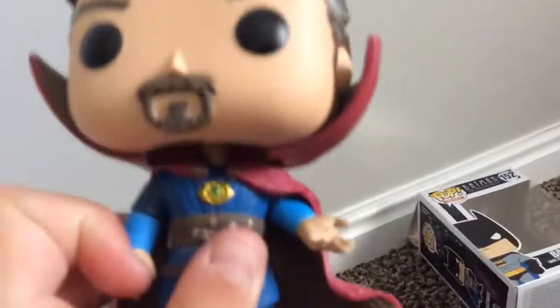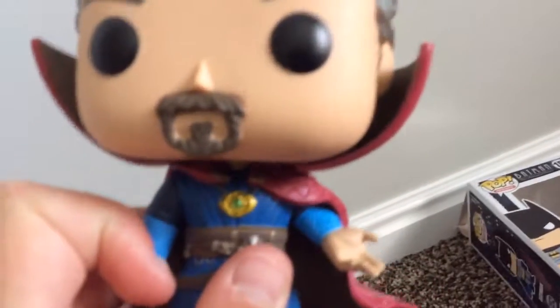This is what he looks like — he's a bobblehead. He has the eye right there, his cape, and then the eyes on the cape. You can't see that too well, but there are those gold things on his cape, his belt, and his blue suit. He has the eye of Agamotto right there.